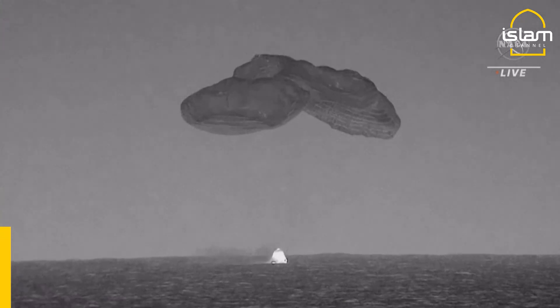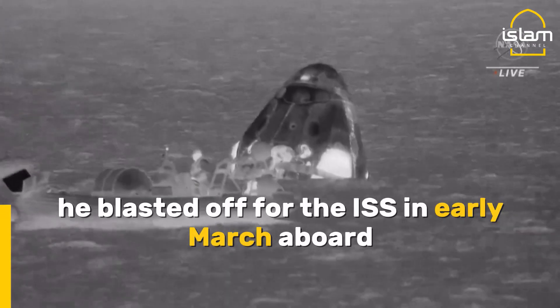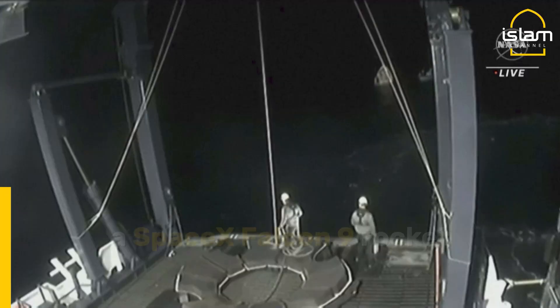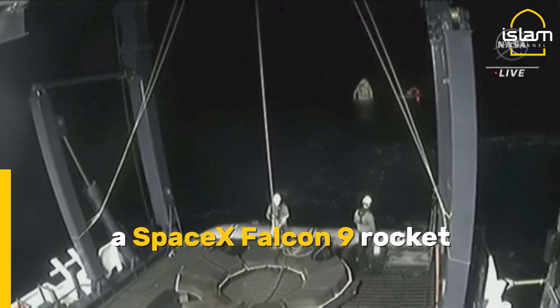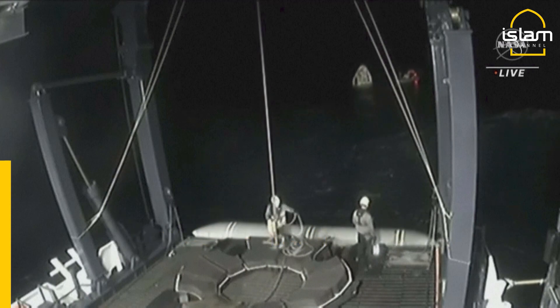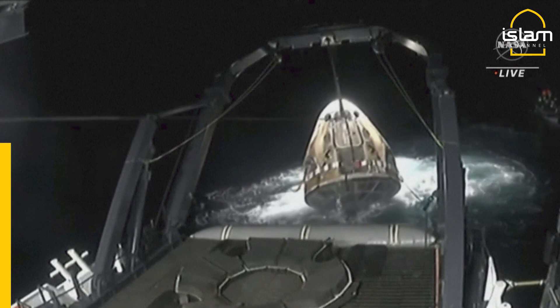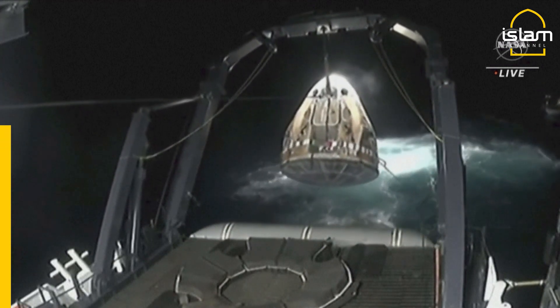There we can see splashdown on screen. At this point in time the Dragon capsule has saved all of its systems. Mission control — we can see them reacting. Getting larger there in the background of this shot, out of the water, we can now start to see the heat shield, Dragon.